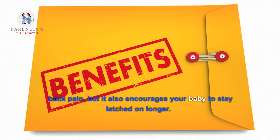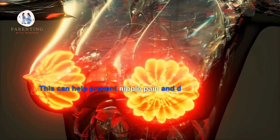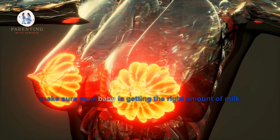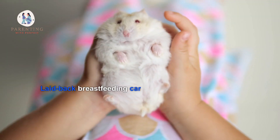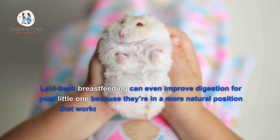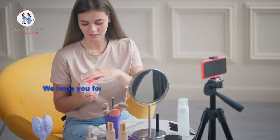Are there any other benefits to using the laid-back position? Yes — not only does this position help reduce neck and back pain, but it also encourages your baby to stay latched on longer. This can help prevent nipple pain and damage, as well as make sure your baby is getting the right amount of milk. Laid-back breastfeeding can even improve digestion for your little one because they're in a more natural position that works with gravity rather than against it.